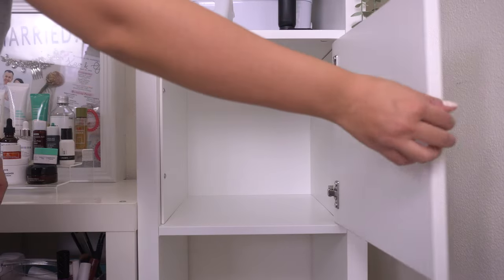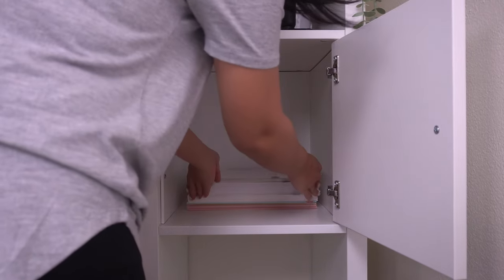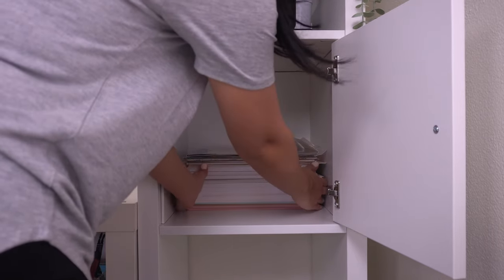For the drawer with the door, I decided to put all my papers in here that were in that rolling cart. In between each pack of paper I added a little page flag so I can tell the difference between cardstock, sticker paper, and regular paper — just to make my life a little bit easier.